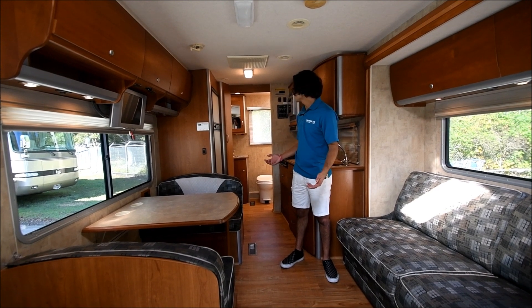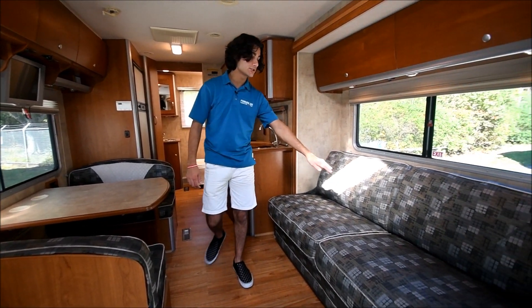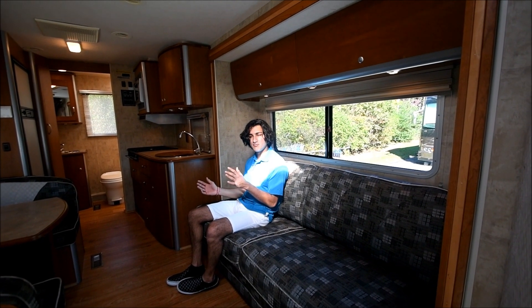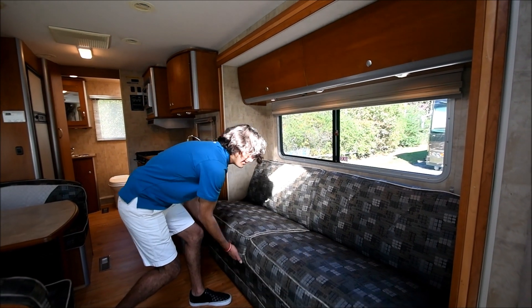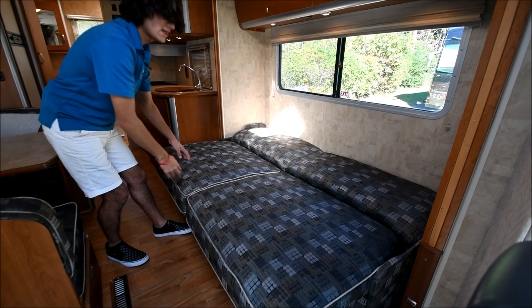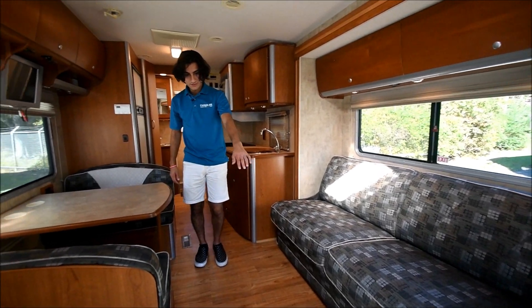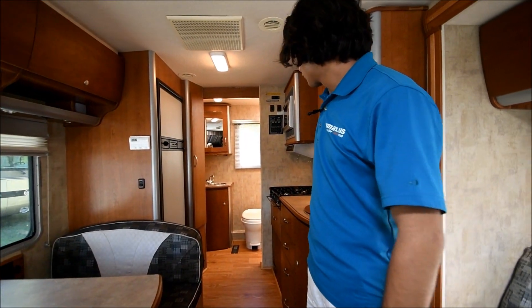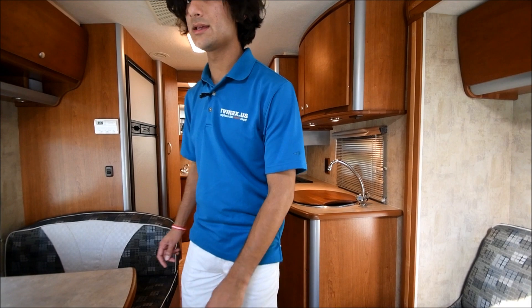Now we're on the interior of this coach. It's actually got a lot of space considering it's only 23 feet. We're going to start over here — this is a nice little spacious couch. The cushions are pretty nice, firm but cushiony. This turns into a bed — you can pull it out and place it flat. Now, this used to have carpet in here, but we actually took the carpet out and put in this waterproof laminate-type flooring that looks like hardwood. Our guys did a great job on the trim work. Looks great, easy to clean.